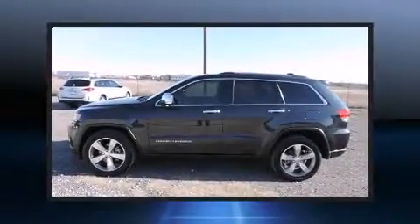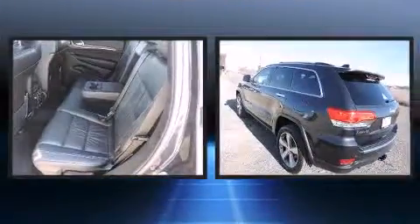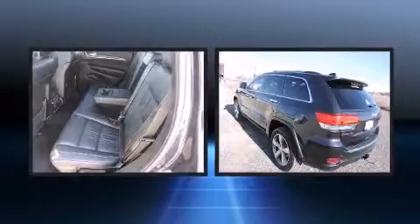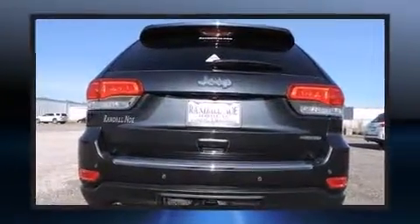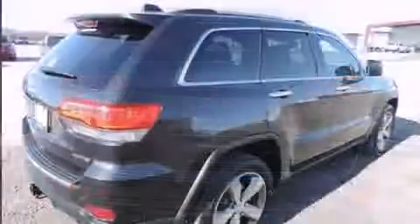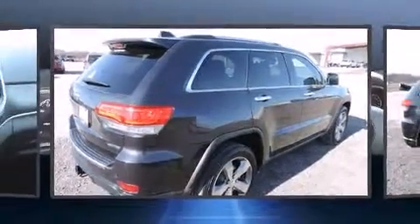Discerning drivers will appreciate the 2014 Jeep Grand Cherokee. With less than 30,000 miles on the odometer, this four-door sport utility vehicle prioritizes comfort, safety, and convenience. It features an automatic transmission, rear-wheel drive, and a refined six-cylinder engine.